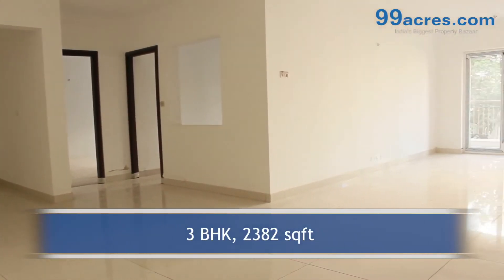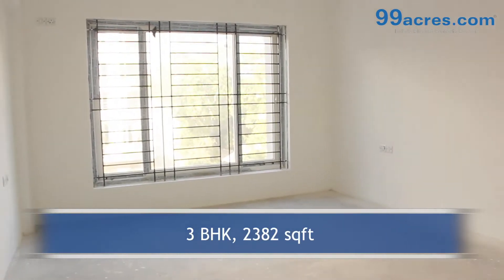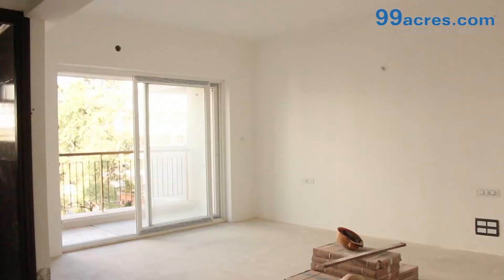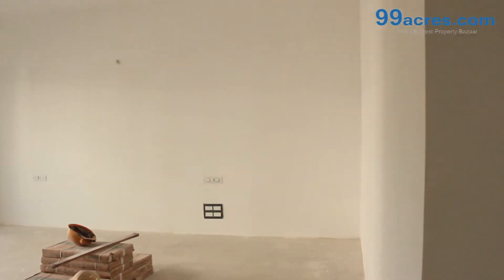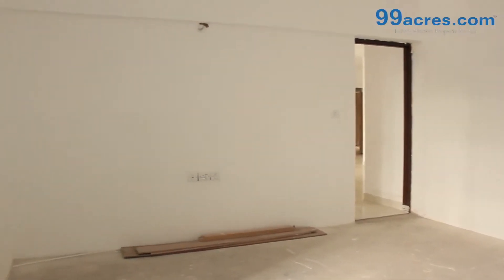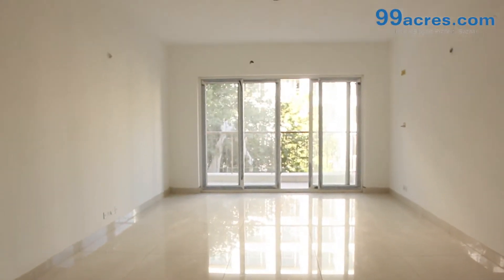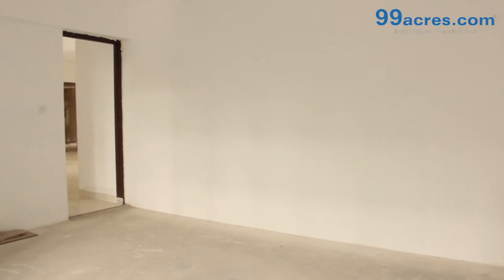This is a 3 BHK flat with a built-up area of 2,382 sq. ft. The flooring is vitrified tiles in the common areas, wooden laminate flooring in the bedrooms, and ceramic anti-skid tiles in the bathrooms and balconies. The walls are painted with distemper.